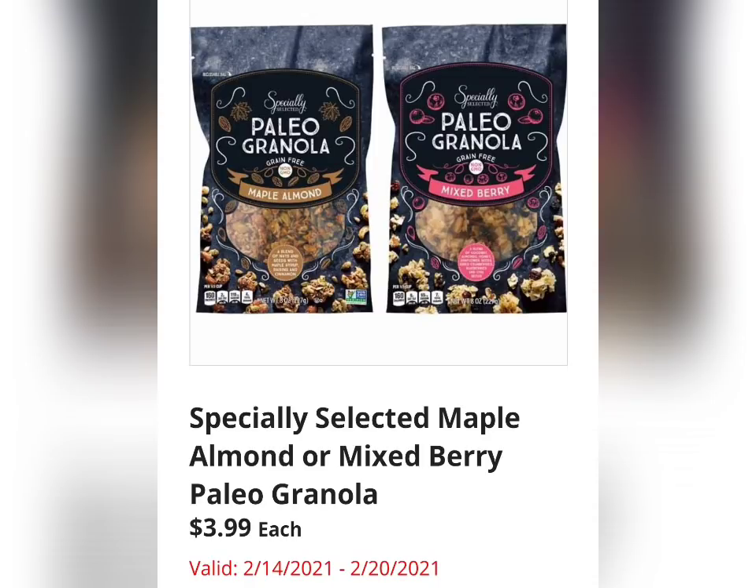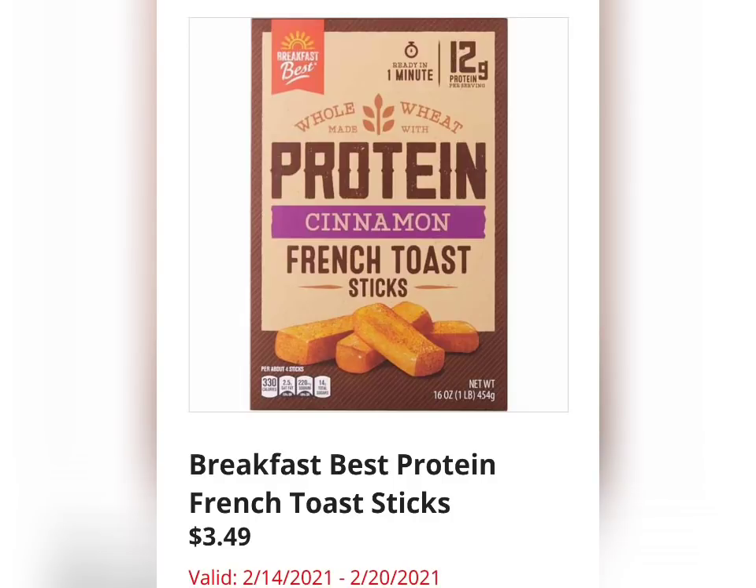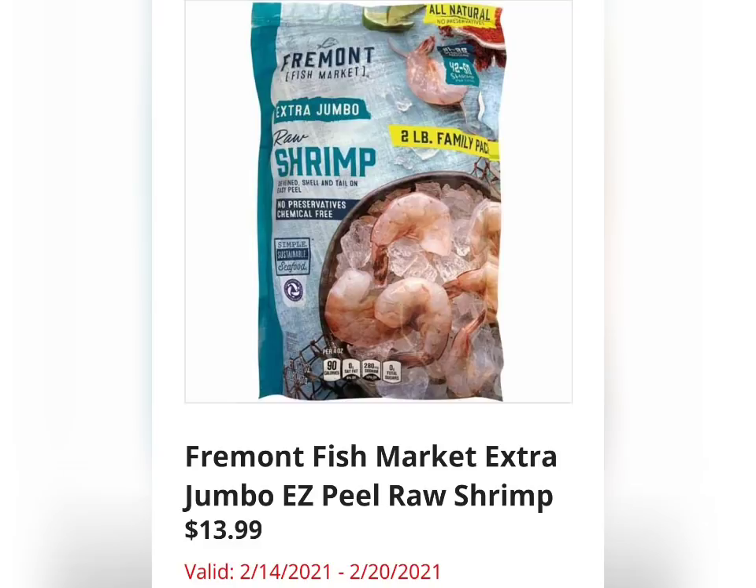Next we have Specially Selected Maple Almond or Mixed Berry Paleo Granola for $3.99. Breakfast Best Protein French Toast Sticks for $3.49 — I wonder if you can taste the difference between regular Cinnamon French Toast Sticks and a Protein one. I'm going to have to try it.